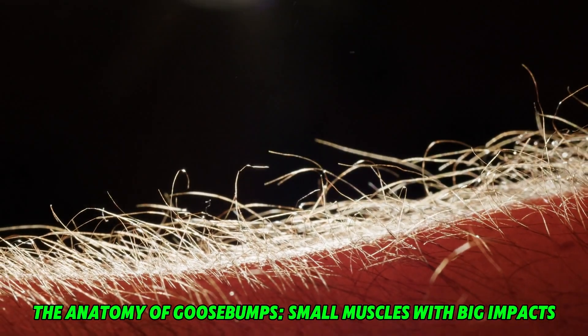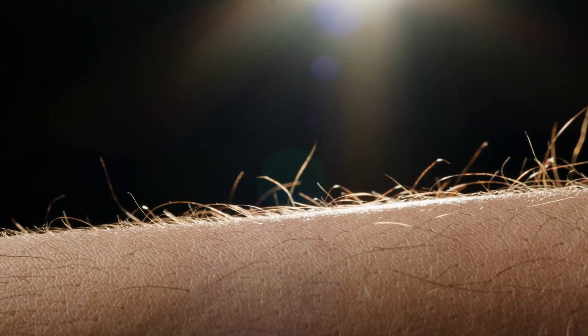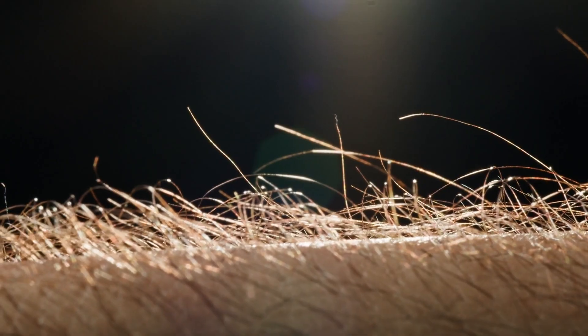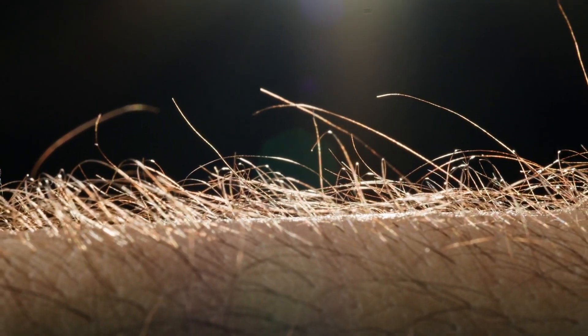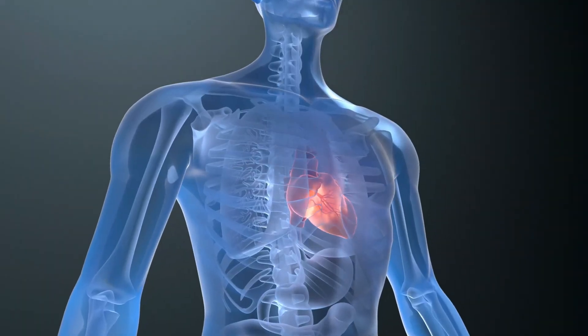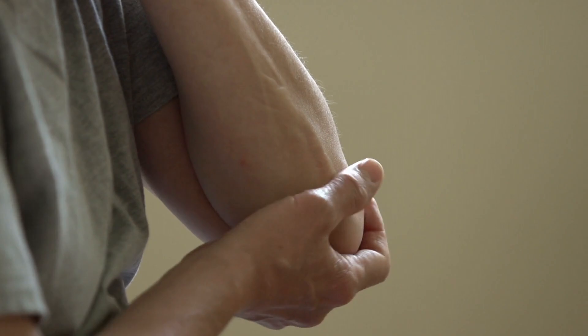The anatomy of goosebumps: small muscles with big impacts. Goosebumps are caused by the contraction of microscopic muscles called erector pili, located at the base of each hair follicle. When these muscles contract, they pull the hair follicle upward, creating a raised bump on the skin's surface. This process is controlled by the sympathetic nervous system, which governs many of the body's automatic responses, such as heart rate, digestion, and pupil dilation. While the bumps may seem trivial, they represent a complex interplay between muscles, nerves, and the brain. This reflex mechanism, though subtle, reflects the intricate workings of human physiology.